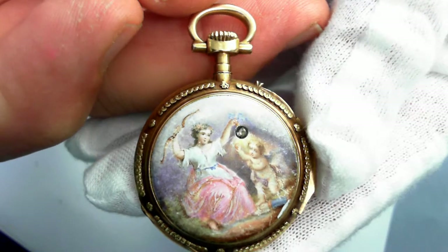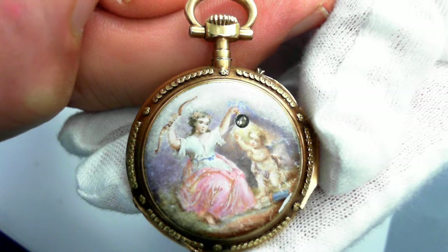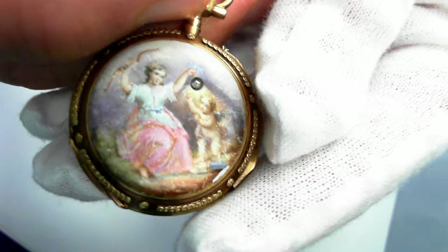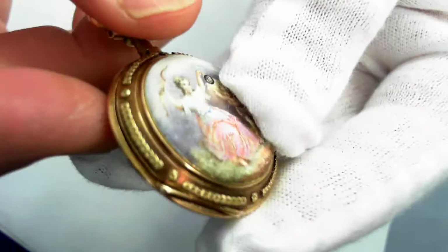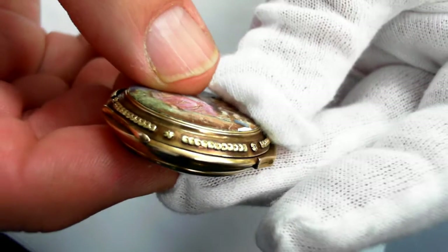Here we have one exquisite late 19th century ladies pendant watch with a beautiful enamel painting and a rose cut diamond. Let's take a tour around it — just focus in on that for you. Pause the video any time you want to take a closer look.